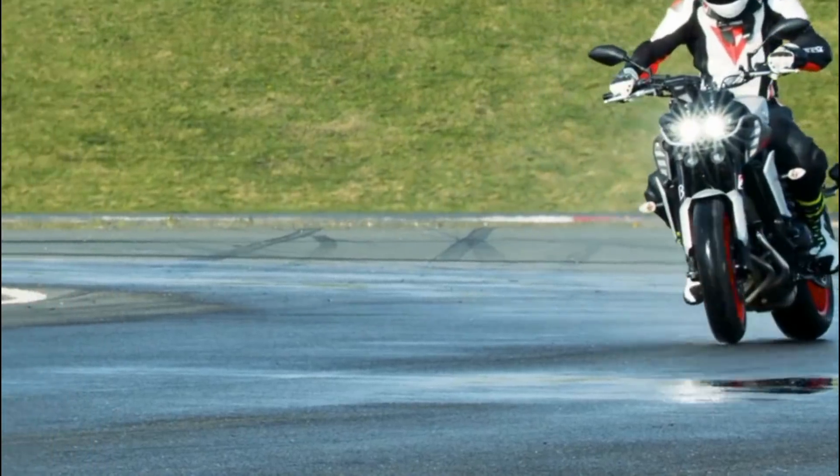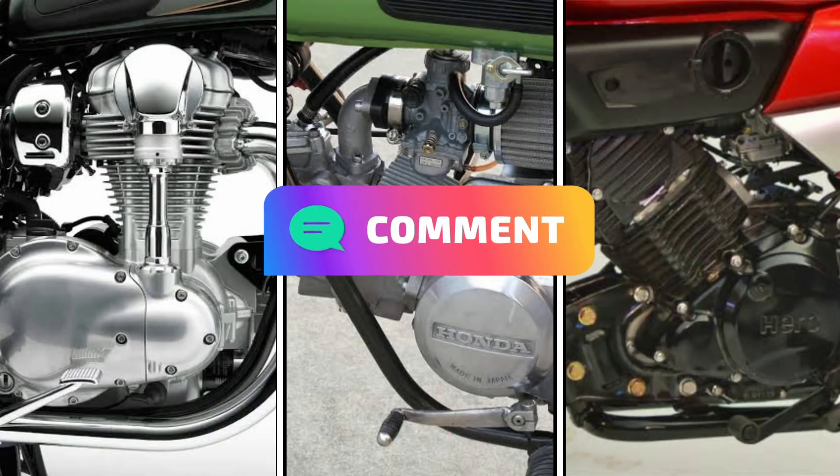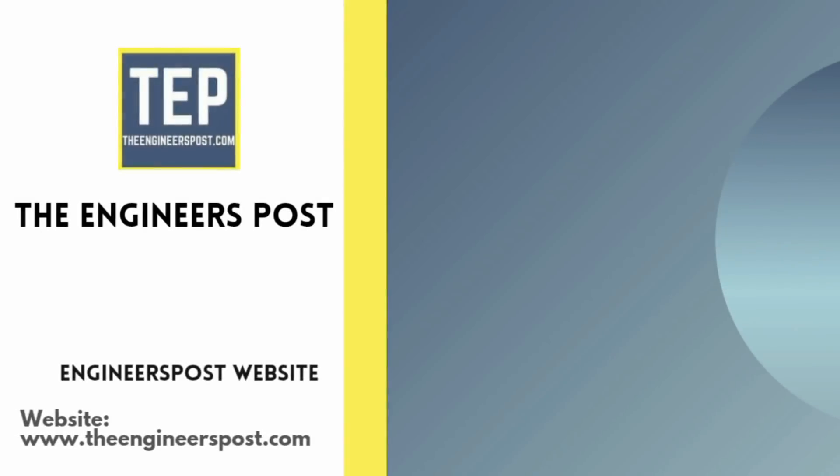I hope you guys enjoyed today's video. Let me know in the comments what you think about these engine orientations. And if you don't know what type of V engine is used in bikes, then click this video to find out.